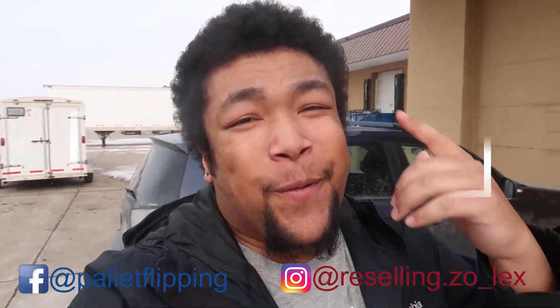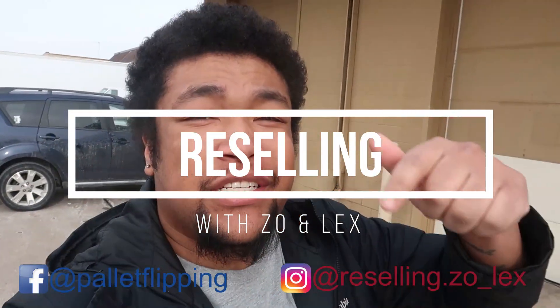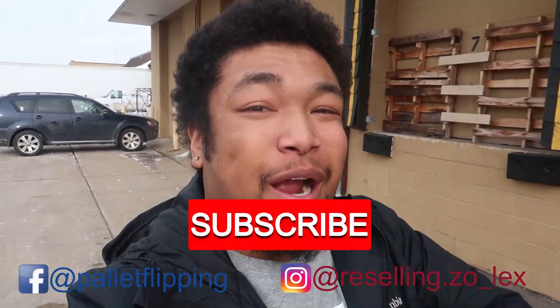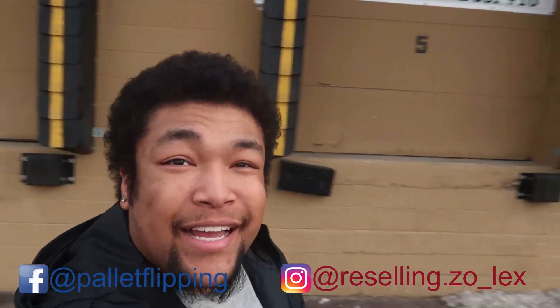What is up y'all, it's your boy Zo, and welcome back to the channel. If you are new here, me and Lex are resellers, and here on this channel we love doing unboxing videos and talking about anything reselling. If that's something that interests you, go ahead and hit that like and subscribe button. But let's jump right into this video — I'm walking into Dock 1's right now.